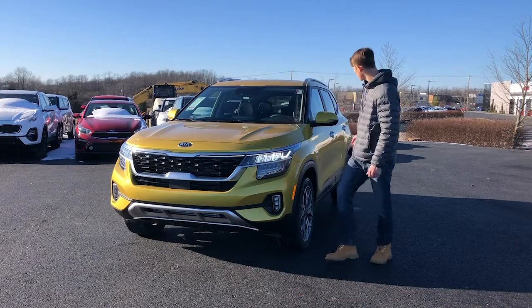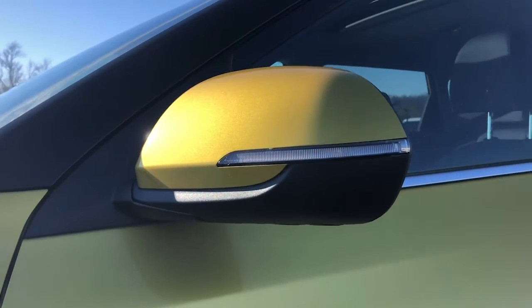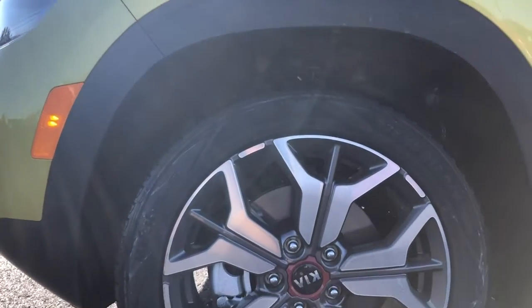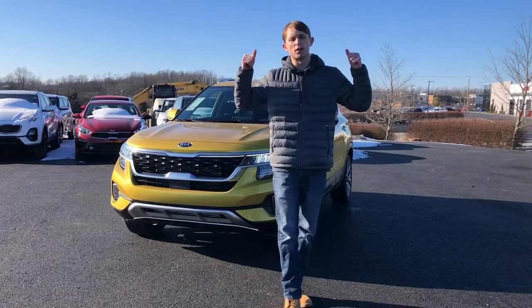Coming around to the sides, you're going to see external heated mirrors in every single model except the base LX model, and 18-inch machine-finished alloy wheels. So we're going to go ahead and hop on the inside, take a look at some stuff from the interior, and work our way to the back of the vehicle.